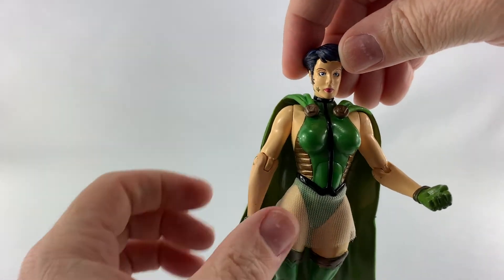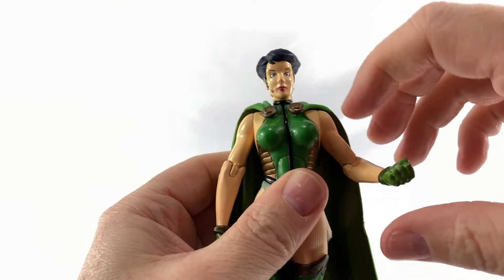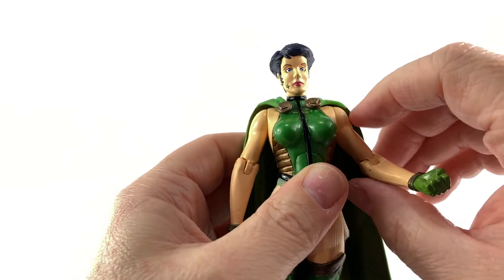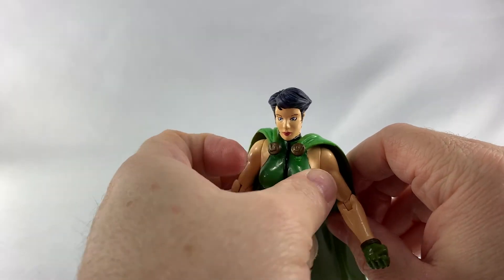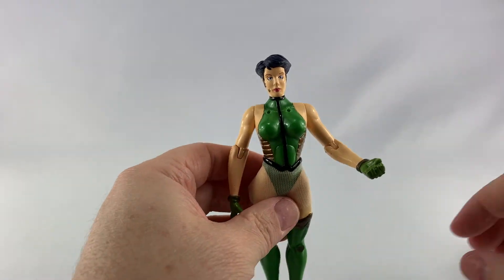Let's take a look at the articulation — it doesn't have much. She can turn her head all the way around, and she does have elbow joints, which is great for this figure. Her cape does come off, as you can see here, so she can stand a little bit better without it.